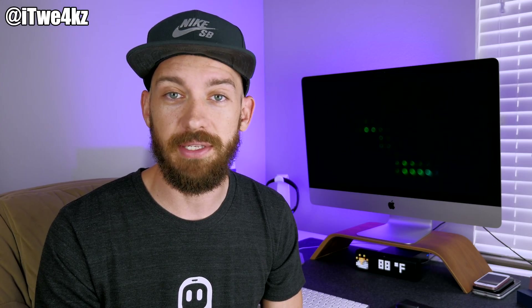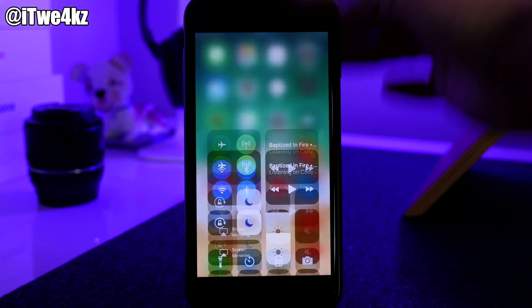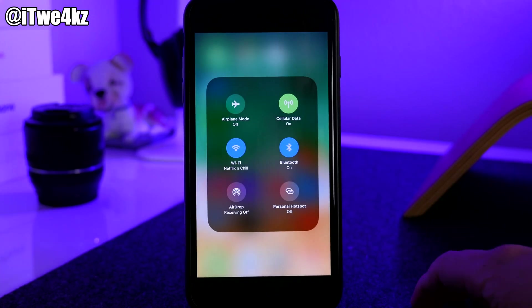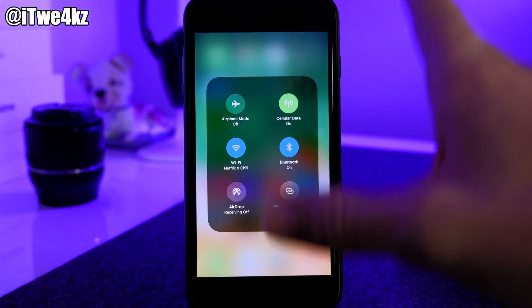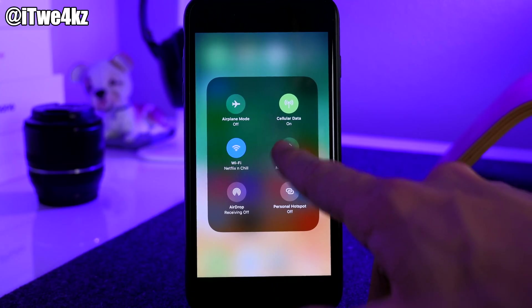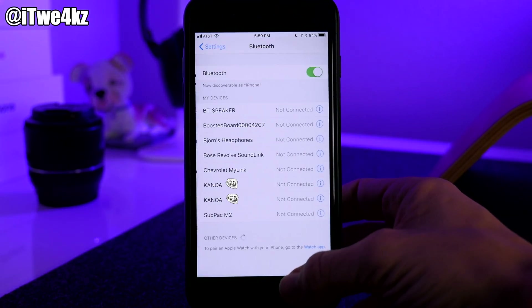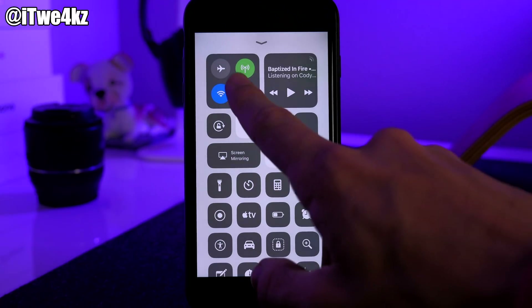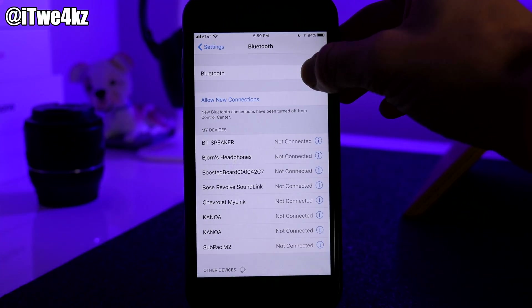Now let's hop over to my desk. This is my iPhone 7 Plus on iOS 11.0.1, and we're going through steps to save battery life. The first thing you'll notice is if you swipe up on the Control Center, the Bluetooth toggle can't actually turn Bluetooth off — it just says 'not connected' and disconnects devices but doesn't fully turn off Bluetooth. You actually have to go into Settings, then Bluetooth, and toggle it off from there.